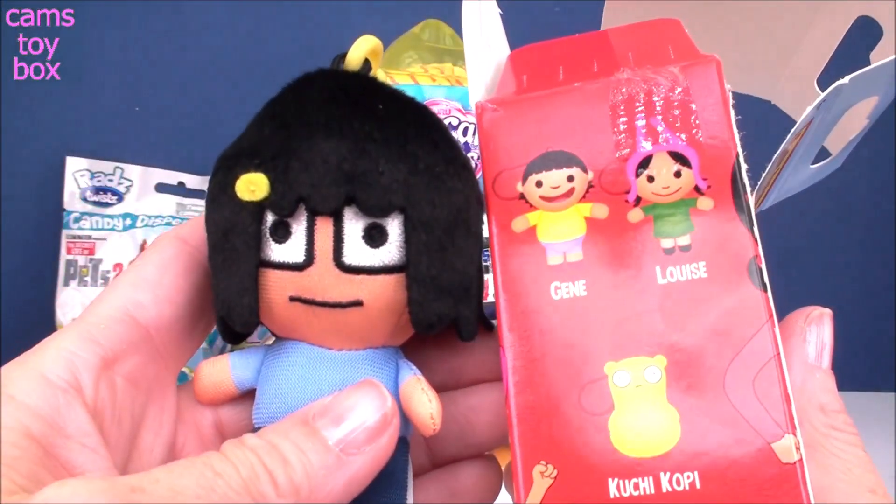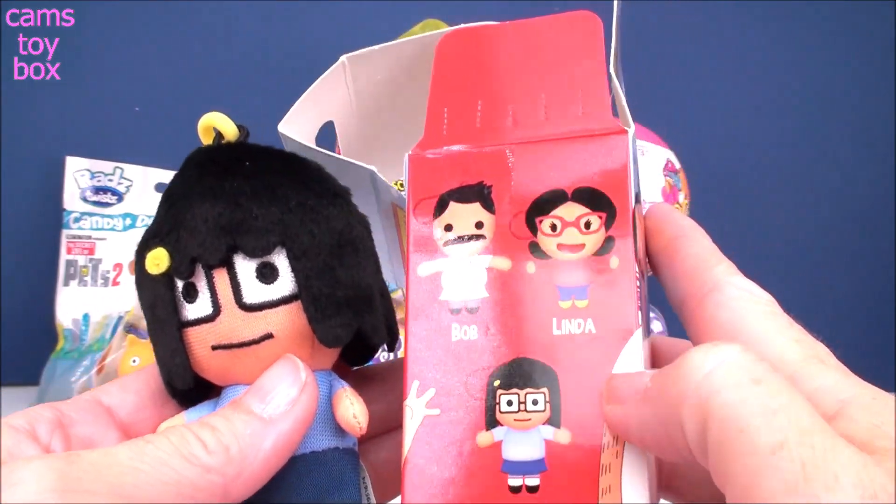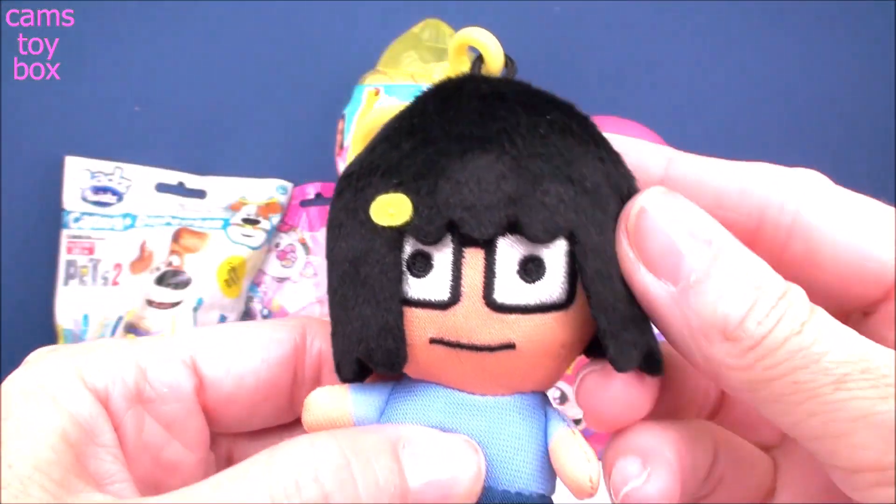This one's good — who is this? I don't even really know these characters. Oh, we got Tina today. That's pretty cool — I haven't gotten her yet.